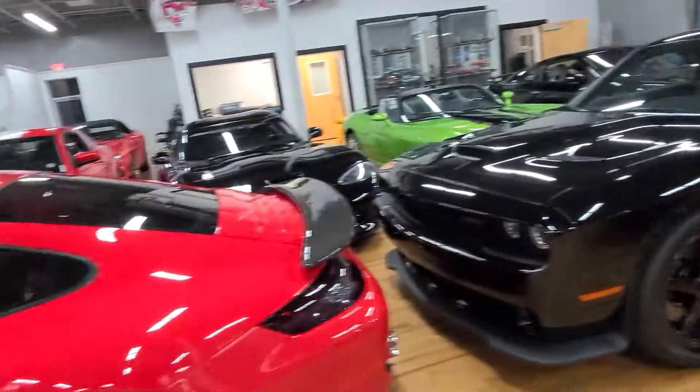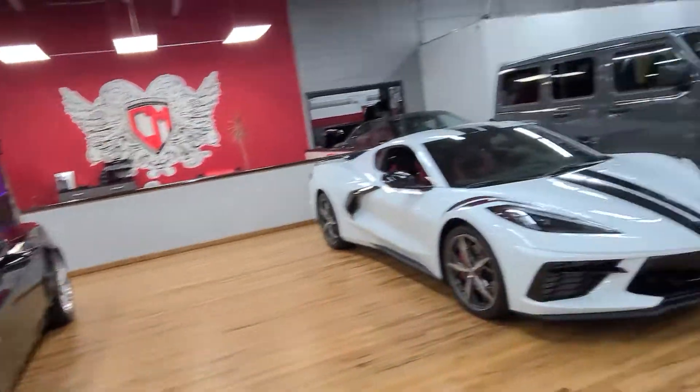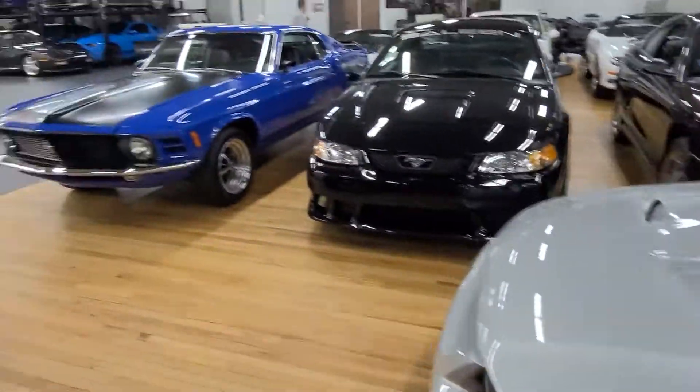We've got McLaren, Challengers, Chargers, Corvettes. We've got some pretty cool stuff here — a 101 Cobra, Saleen.